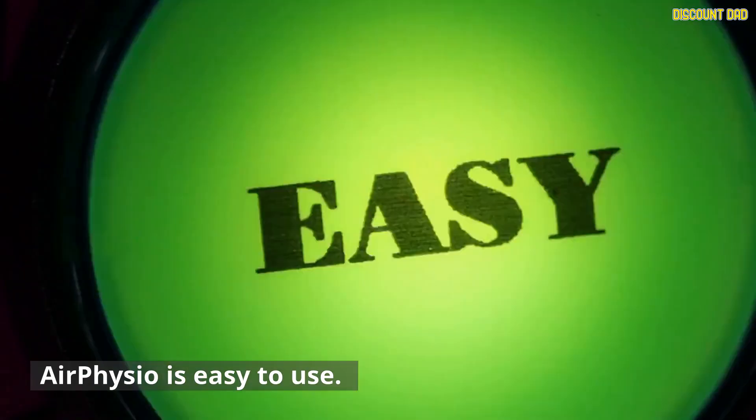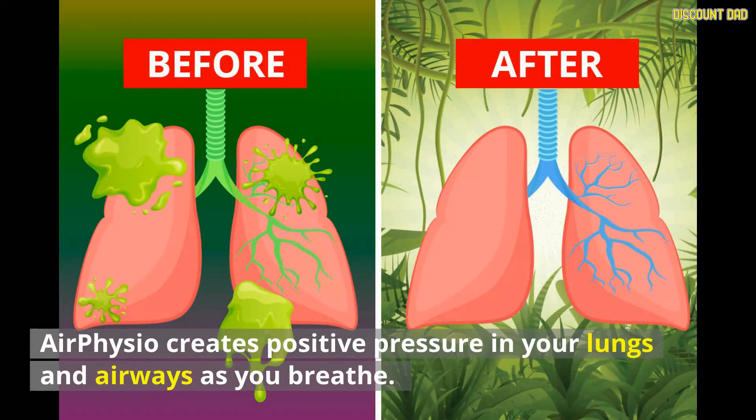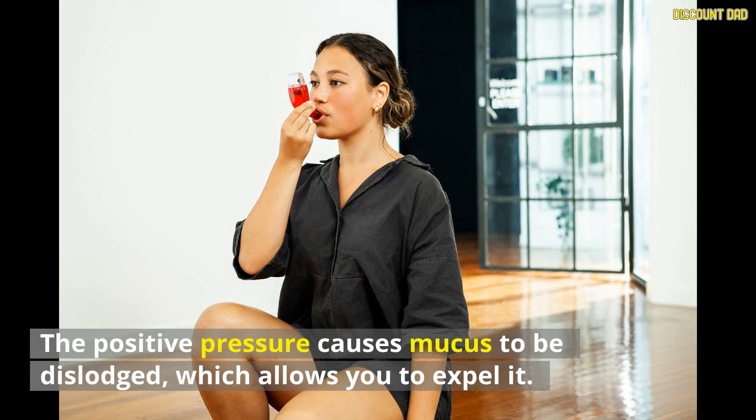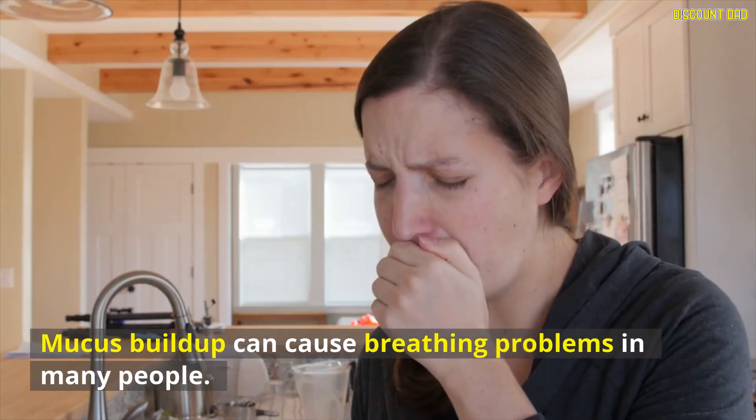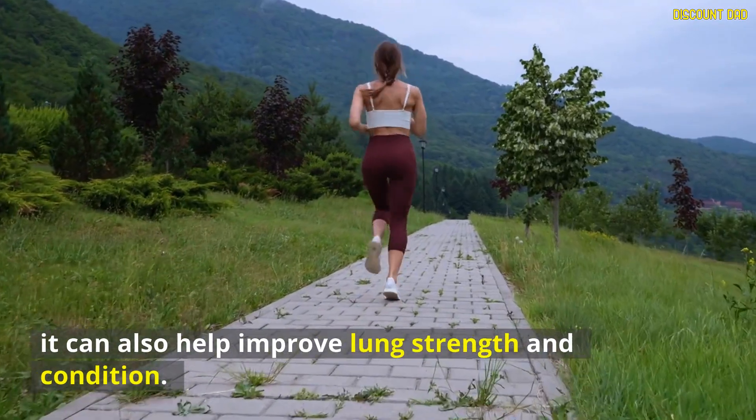AirPhysio is easy to use. Simply hold the device in your mouth and then exhale as normal, pushing air through it. AirPhysio creates positive pressure in your lungs and airways as you breathe. The positive pressure causes mucus to be dislodged, which allows you to expel it. Mucus buildup can cause breathing problems in many people. It can also help improve lung strength and condition.